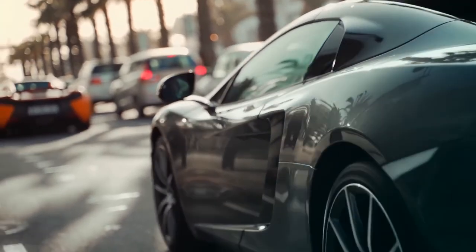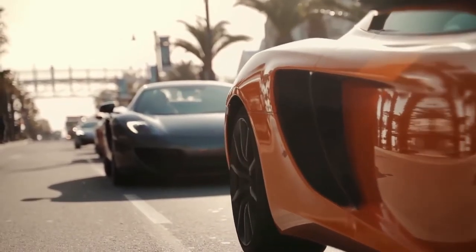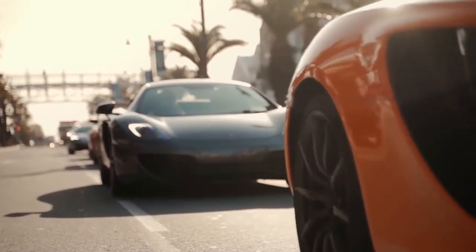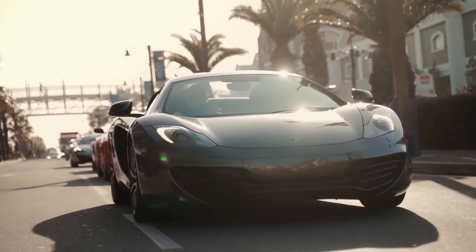Most people have that special car in mind when the question of what's your dream car comes up — maybe a Lamborghini, Aventador, or McLaren. Cars like these can be very expensive because of their exclusive design and the amount of hours that go into creating a car like this.